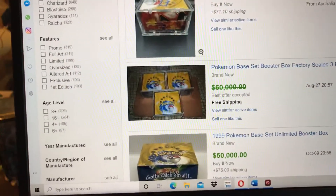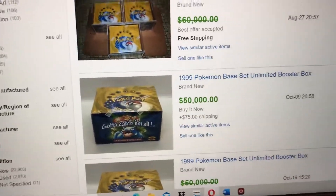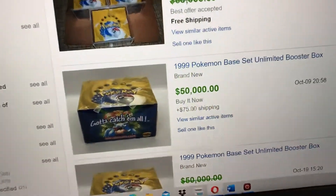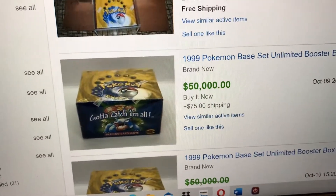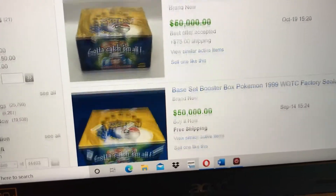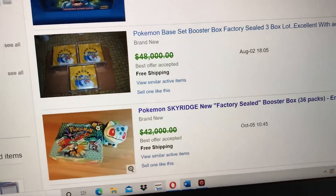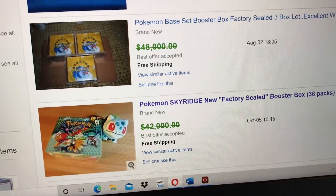Somebody paid fifty thousand dollars for an unlimited box. Five years ago I sold one of those boxes for sixteen hundred dollars — it went from sixteen hundred to thirty or fifty thousand depending on what people are selling them for. It's insane. Look at Skyridge — like a year ago that was, I'd say, fifteen to twenty thousand dollars.